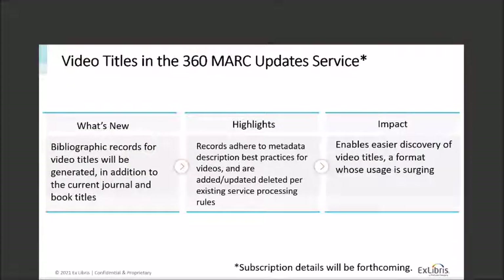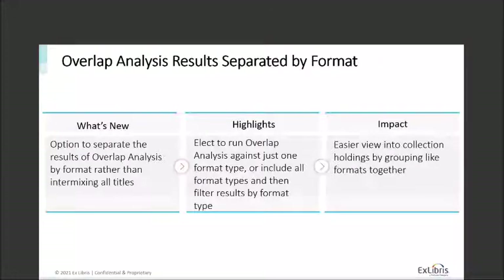Next, we're adding video titles to the 360 MARC Update Service — adding bibliographic records for video titles in addition to the current journal and book titles already in the service. This will ensure we have records using the best possible practices for metadata description for video, added, updated, or deleted per existing rules for that service processing. The impact is that it should make those video titles more discoverable for end users — we see a lot more use of video these days, especially as people are working remotely.